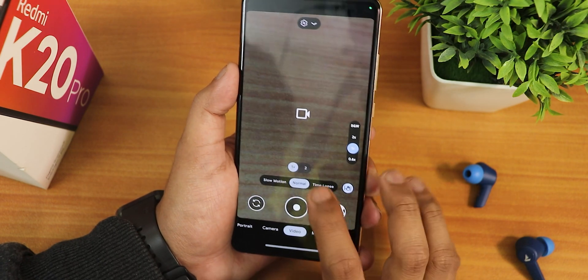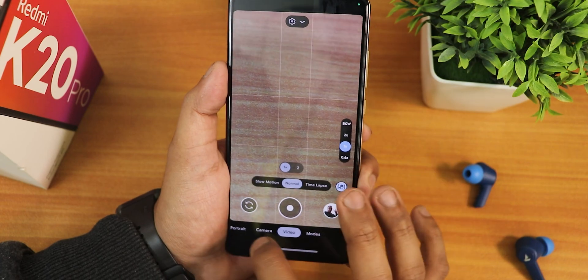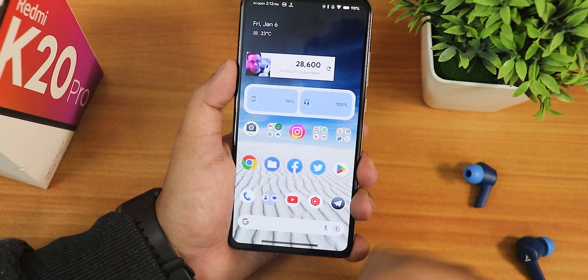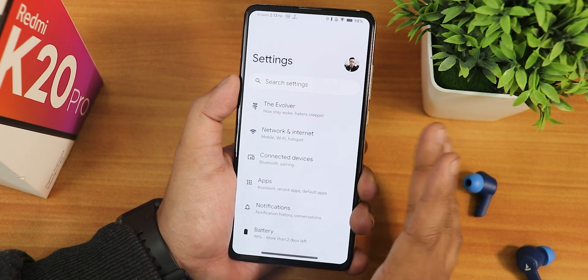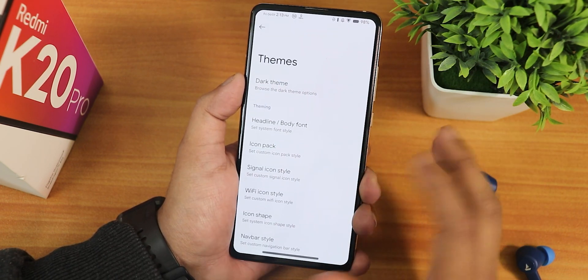Switching to video, you can shoot Full HD 60fps, but 4K 60fps sometimes force closes. LMC 8.4 is a really great GCam — I'll list it in the description along with the XML config, so you don't need to worry about setup.